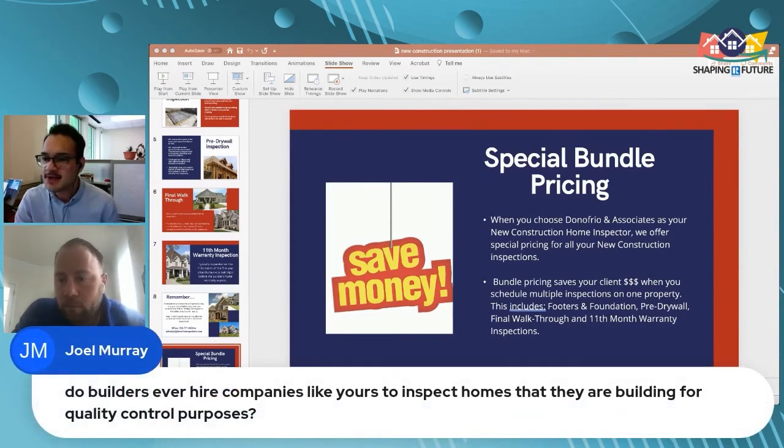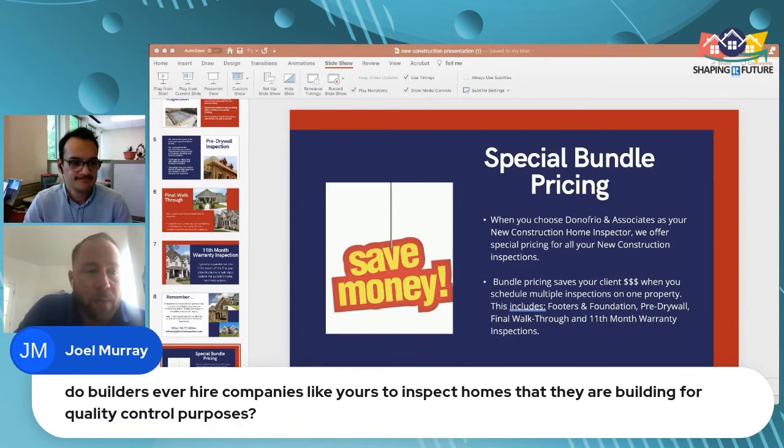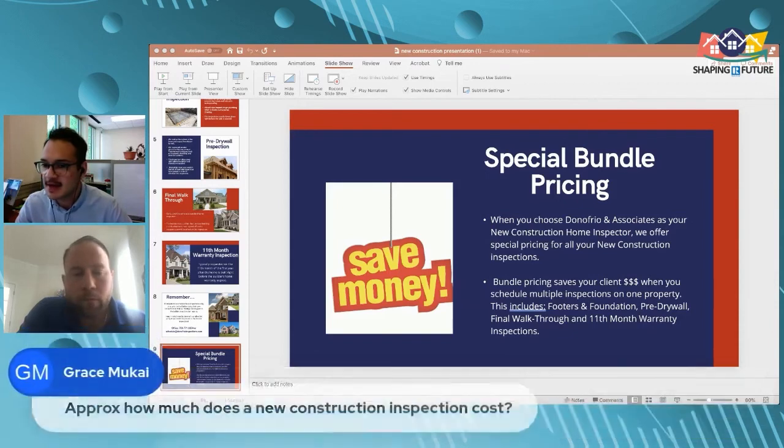Joel Murray asks — do builders ever hire companies like yours to inspect homes they're building for quality control purposes? Yes, some builders do hire inspection companies for quality control. However, those quality control inspections are a bit different from a home inspection — they may focus more on cosmetic issues, whereas a home inspection focuses on functionality testing. Know that those inspectors are working for the builder, not for the client.